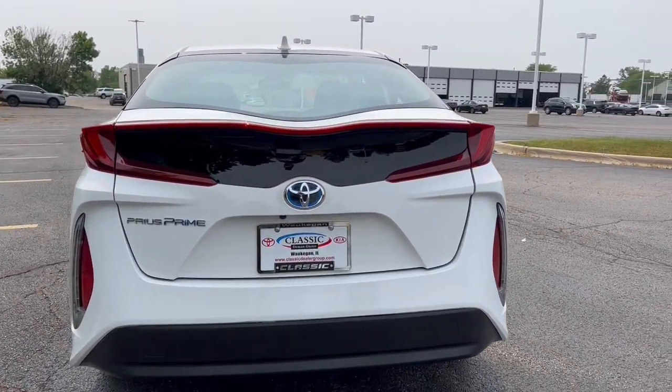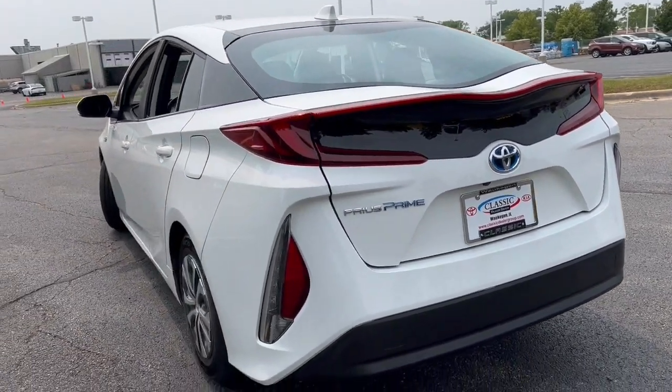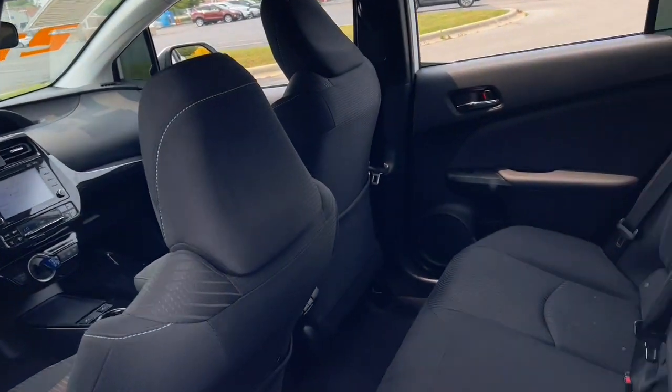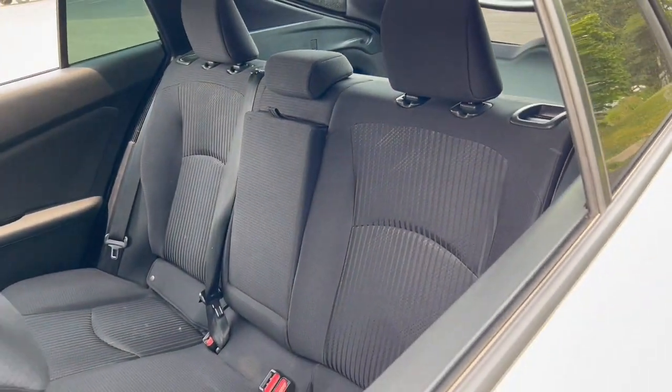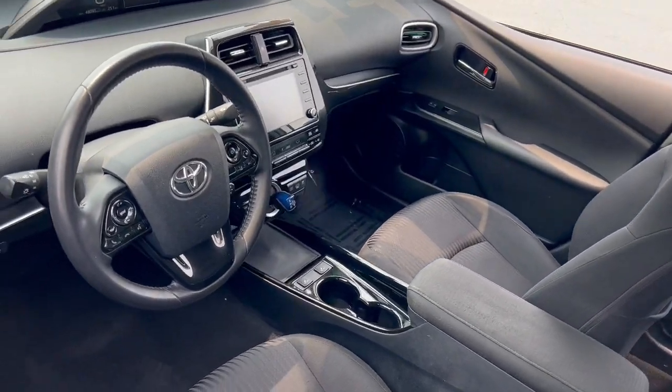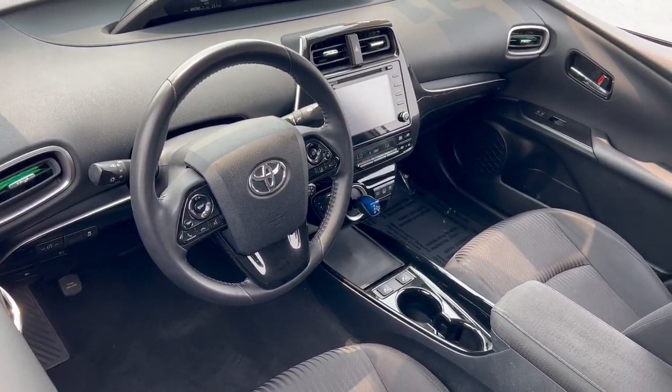The following are some of this vehicle's highlighted options: pre-collision system, lane departure warning, keyless entry, backup camera, satellite radio, lane keeping assist, adaptive cruise control, heated mirrors, keyless start, and aluminum wheels.